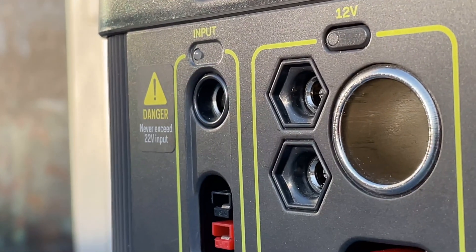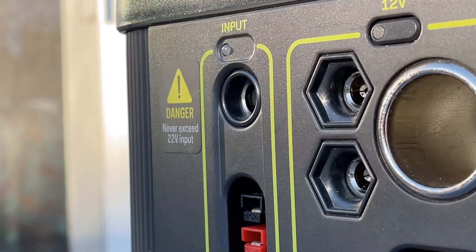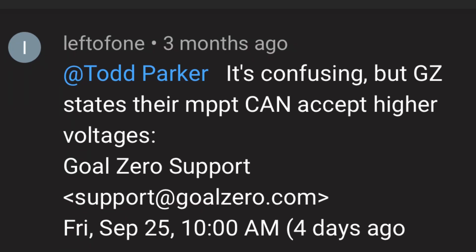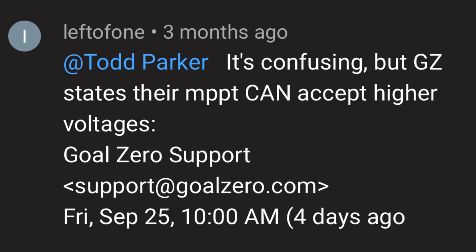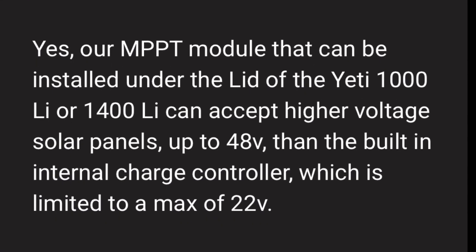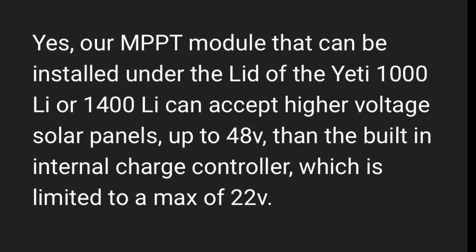I never really doubted it — it says it right there, in the manual, and in the specs. But then recently I got a comment. This person named Left of One had spoken to Goal Zero technical support, and according to technical support, the MPPT module can handle up to 48-volt panels. So the internal PWM is limited to 22 volts, but the MPPT can handle much more — up to 48 volts.